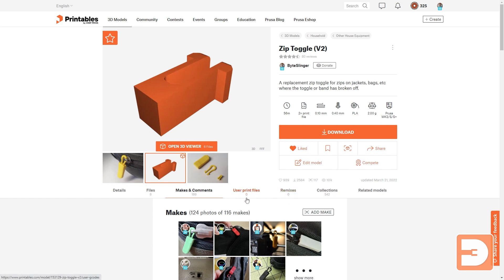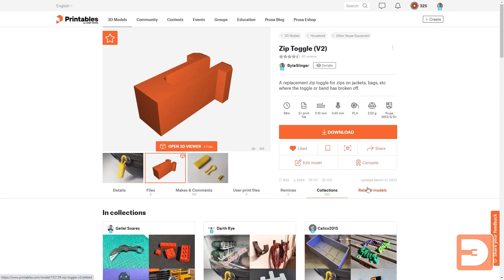Then you've got remixes and user print files, the collections it's been added to, and related models. They constantly have competitions encouraging people in the community to make designs for specific themes — whether it be something that incorporates an Apple AirTag or a mechanical designs competition. The winners can win anything up to a Prusa printer itself. There are also other incentives: you can gain points every time your uploaded design reaches a certain milestone for downloads and likes, and those points can be used to buy stuff on the Prusa store. I myself have been able to get several reels of filament through designs I've made, which I've then used to print more things to photograph and put on Printables.com — it's a great way of encouraging people to use the website.